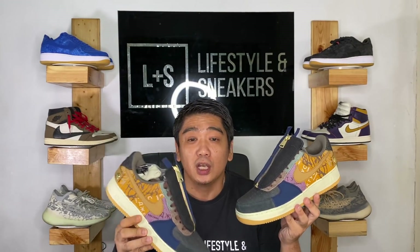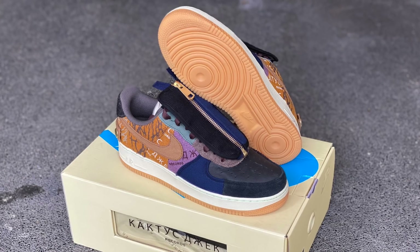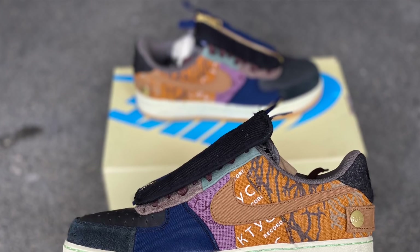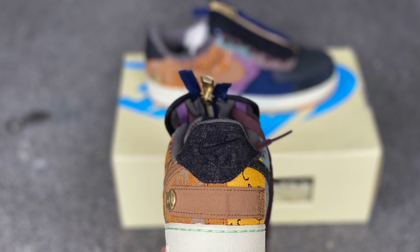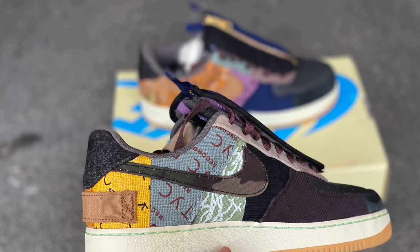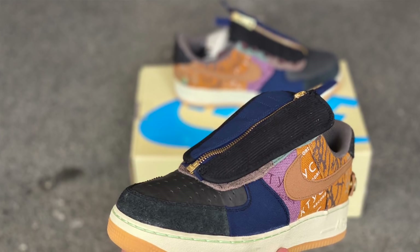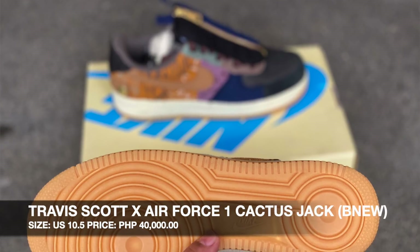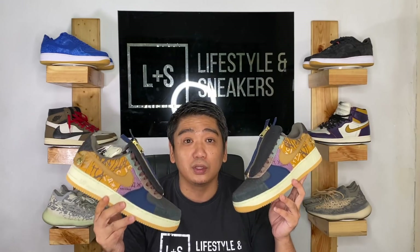We also have another Travis Scott sneaker — the Travis Scott Air Force One. This is my second pair, and I'm selling this one. Size 10 and we are selling it at 38,000 pesos. At first I didn't like this pair, but once I had it, it grew on me. It's a very, very nice sneaker — that's why I have two of them. But we're selling one at 38,000 pesos.